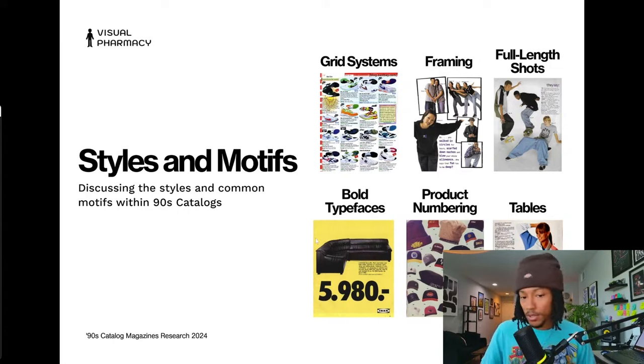Some more common motifs: bold typefaces, like IKEA uses here on one of their catalog pages — a bold, striking sans-serif to call attention to a sale or headline. Then there's product numbering, which is popular throughout catalogs. Nowadays it might seem like a stylistic choice, but originally it served a purpose — you'd pick up the phone and say 'I'm interested in product number so-and-so.' That's where product numbering started.